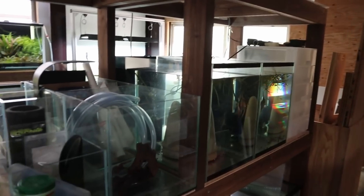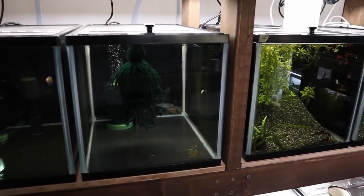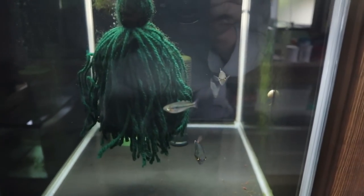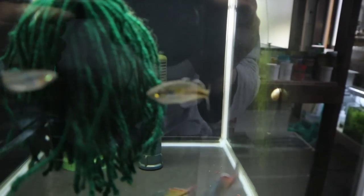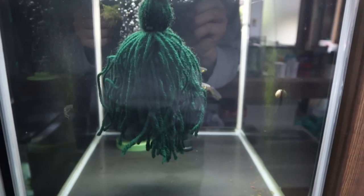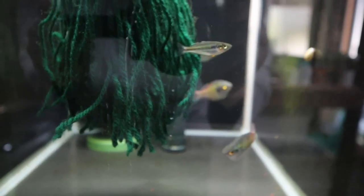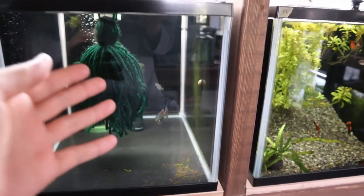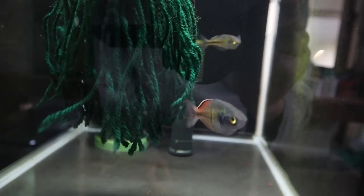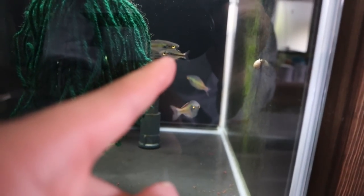Today I want to talk about my IAPLC contest tank, which is currently over there - I can give you a little sneak peek in a moment. But right here, I haven't shown these much - my rainbow fish. These are probably my top two or three favorite fish at the moment. These are the Boesemani from the Lake Aitinjo area. They're wild caught and they are super cool. I'm currently getting babies from them, and this tiny one here is one that I hatched out.